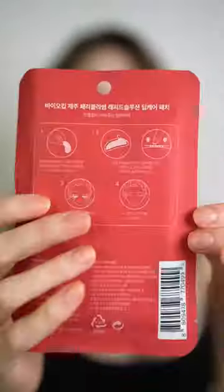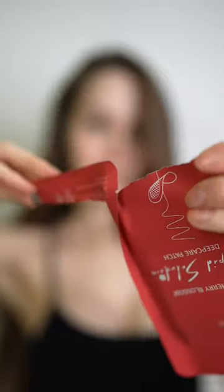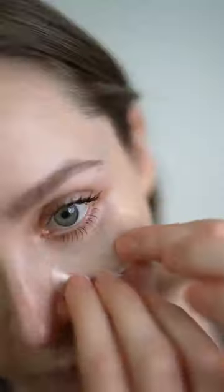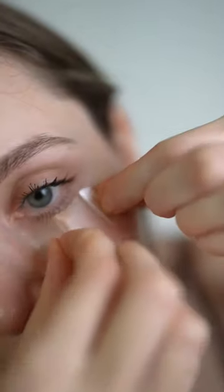It's super simple. Take a big size of the cream and put it on your ring finger, then tap it in the under eye area and apply the patches. The patches have micro needles that help the cream penetrate the skin better. Leave the patches on for about an hour.